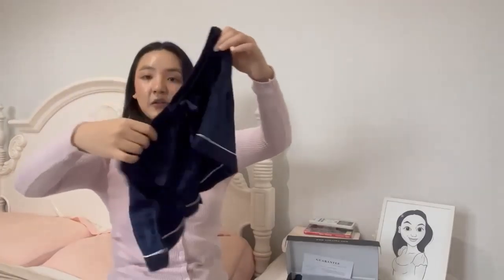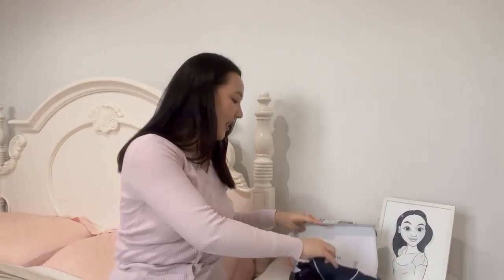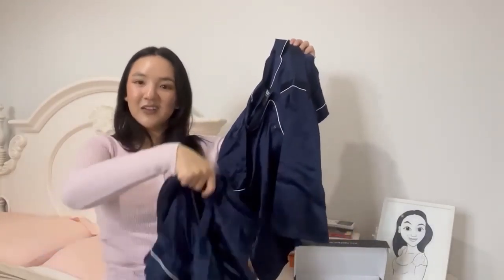But on to the main show — the matching pajamas I got! These are the shorts: silk bottoms in navy with white piping detail. Look how cute the matching set is — oh my god, isn't this adorable? I'm going to quickly put this on so you can see what it looks like.